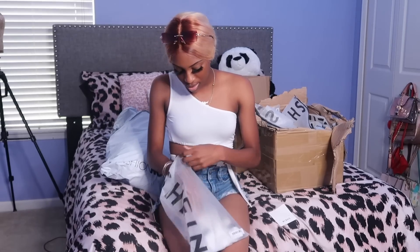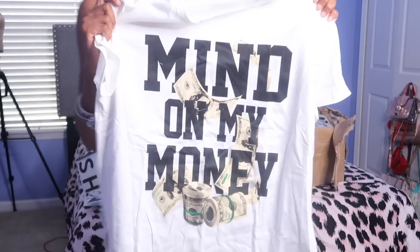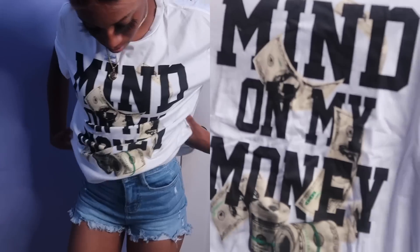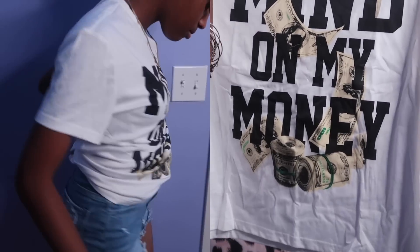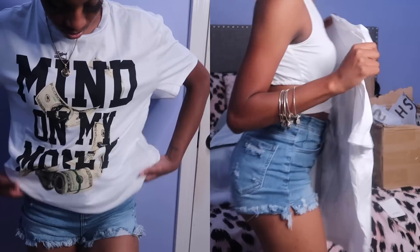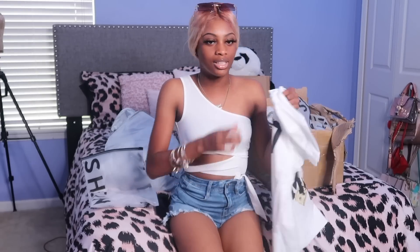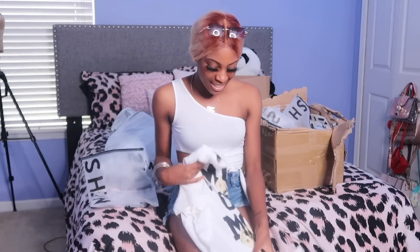Next I got this shirt that says 'mine on my money' with little hundred dollar bills on it. It's just a regular shirt — I think this is a small. It's not like a crop top or anything, but you know me, I'm gonna put a little knot in it because I like stuff very tight and fitting.